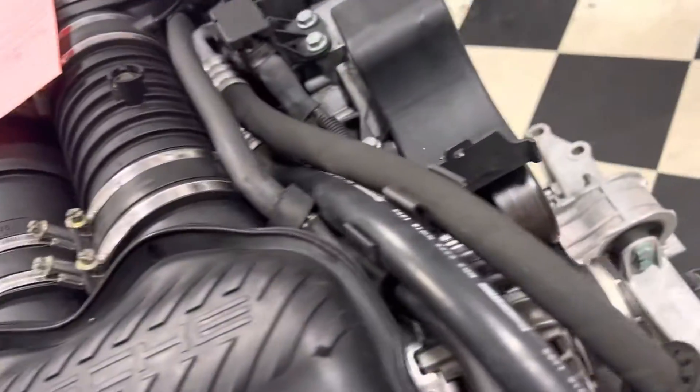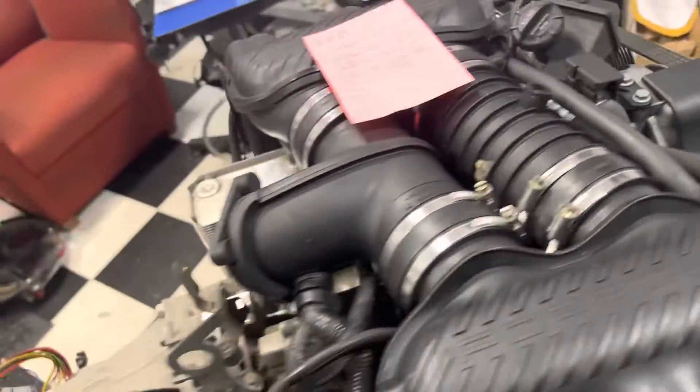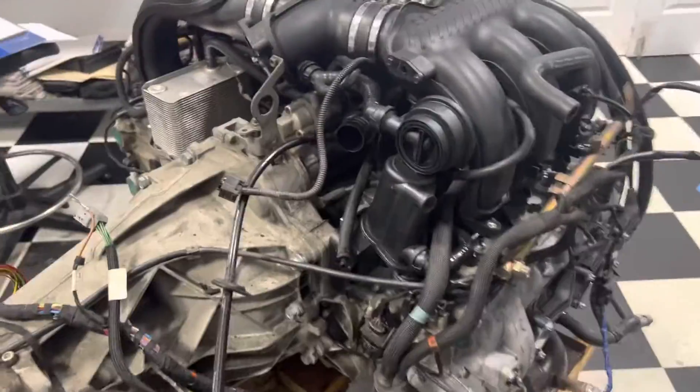We got the proper alternator in here, so now it can freewheel. Manual transmission uses a different alternator than the automatic.